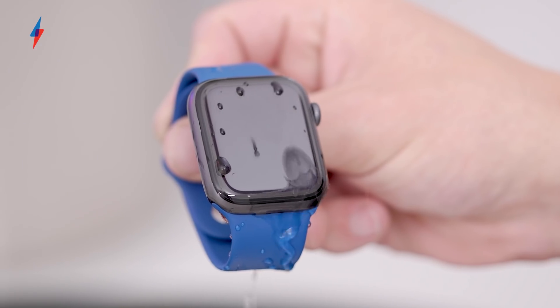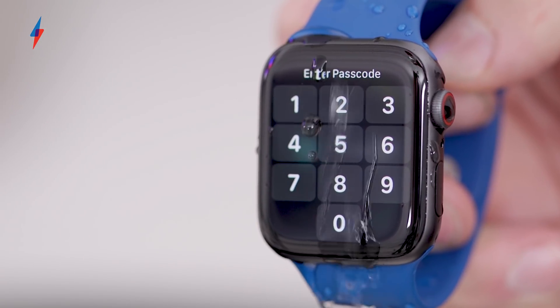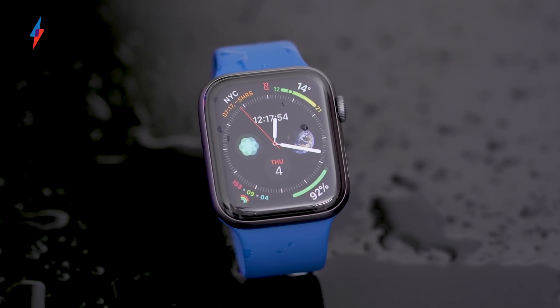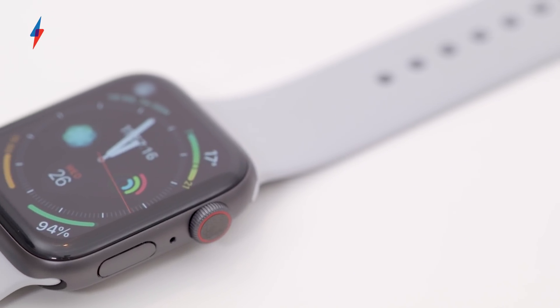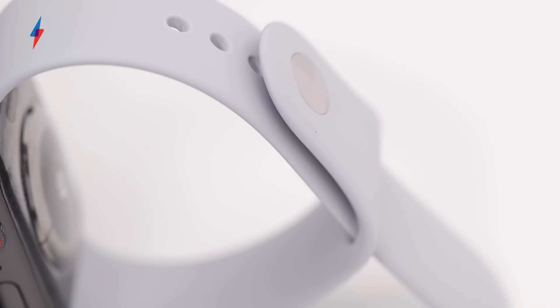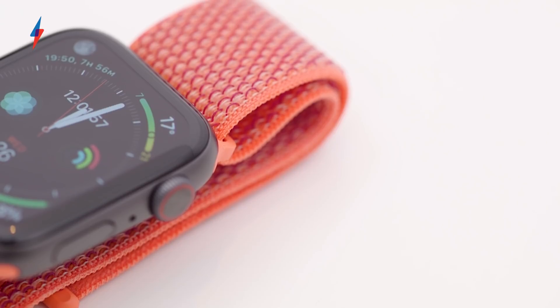Below the digital crown you'll find the other side button. The use of this has been re-appropriated over the years, but you can currently use it to either bring up your dock of apps or flip between recently used apps. I mainly use it for Apple Pay though — you just double tap it and it'll bring up your card. All models of the Apple Watch Series 4 remain water resistant to 50 metres and will survive a dunk in sea water too. These models use the same water ejection method as the Series 2 and Series 3, where it'll play a specific tone to eject water from the speaker. You can also pick up the watch in two sizes, 40mm or 44mm. This is different to the 38mm and 42mm sizes from before, but thankfully all your previous straps will work just fine. I've been using the 44mm for this review, and it's only a hair bigger than last year's 42mm model.